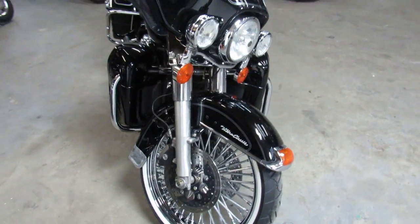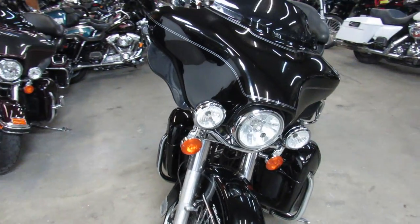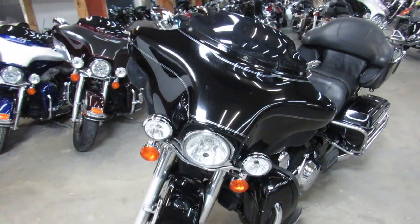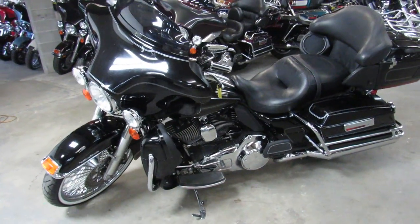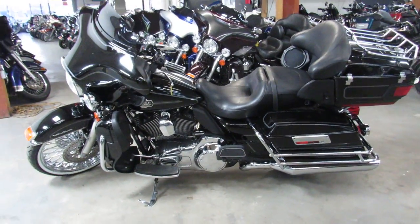You guys can stand out from the crowd on this '11 ultra. Give us a call, we'll get it done — we've got guaranteed financing, leasing programs, layaway programs. You can get us at 810-648-9500.